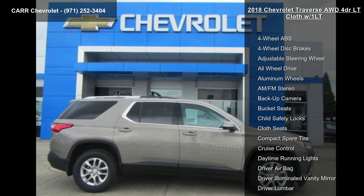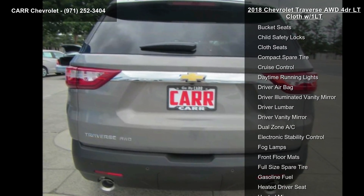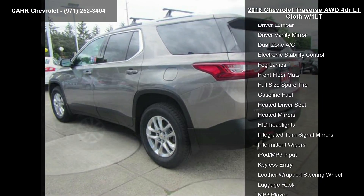Enjoy these notable features: 4-wheel ABS, 4-wheel disc brakes, adjustable steering wheel, all-wheel drive, aluminum wheels, AM/FM stereo, backup camera, bucket seats, and child safety locks.